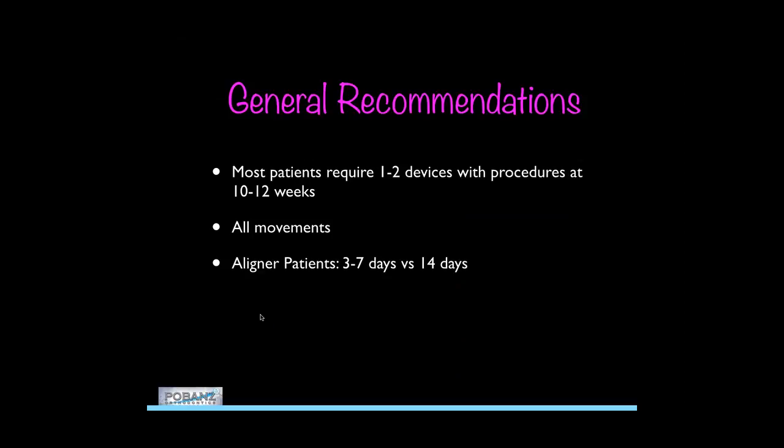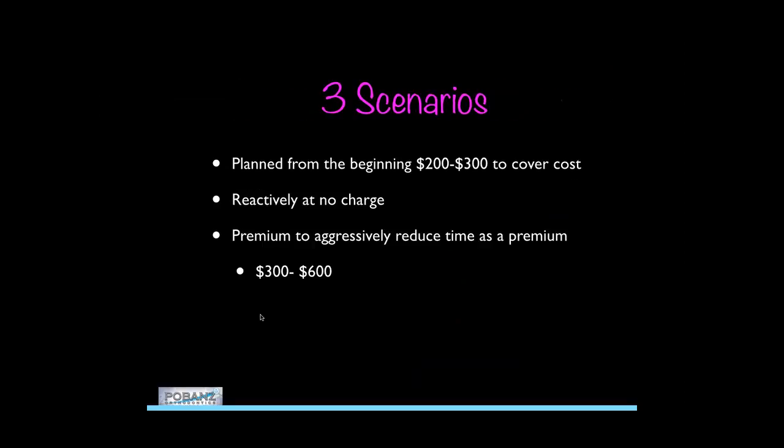General recommendations: for many patients you really only need one or two procedures at 10 or 12-week intervals. All movements, and even aligner patients can achieve as little as three-day tray changes. As far as costs, you've got three scenarios: plan from the beginning with $200–$300 to cover costs; do it reactively at no charge with instruments on hand; or offer accelerated Invisalign for $600 more with a promise to finish in dramatically less time. It's up to you to make a value assessment of what this brings to your practice.